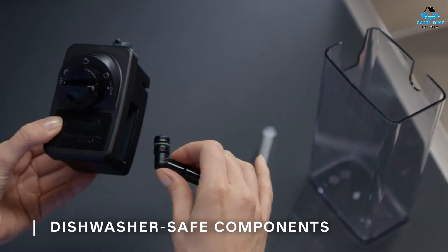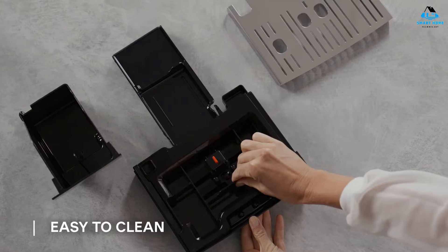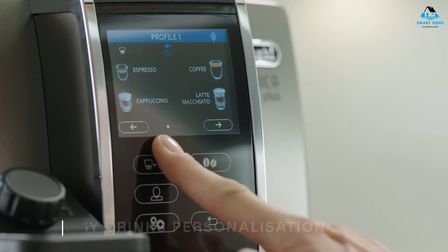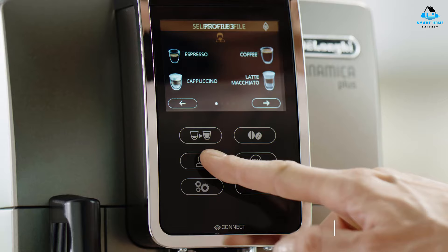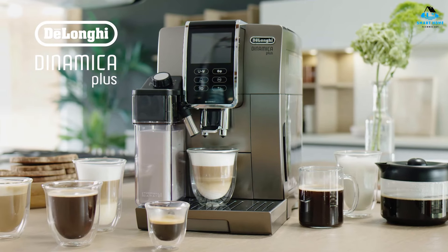The Dinamica Plus has a touchscreen that's highly responsive and easy to operate. There are 16 drink options on the machine including latte, espresso, cappuccino, flat white, true brew over ice, regular coffee, and more. You can also save your favorite drink settings for one-touch brewing. The Dinamica Plus is for someone who wants to replicate the coffeehouse experience at the push of a button and doesn't want to be hands-on pulling espresso shots or making drinks.